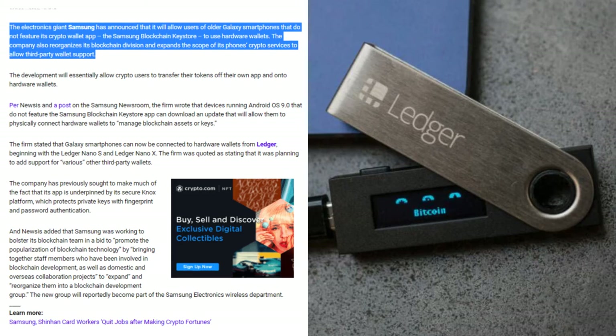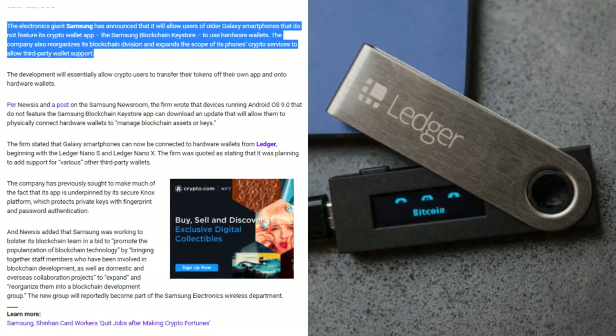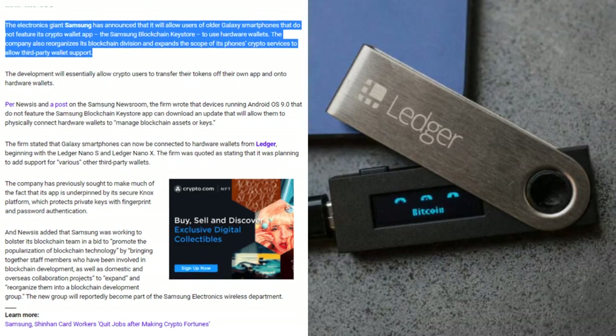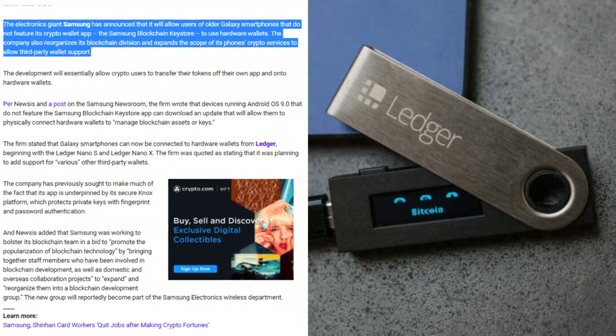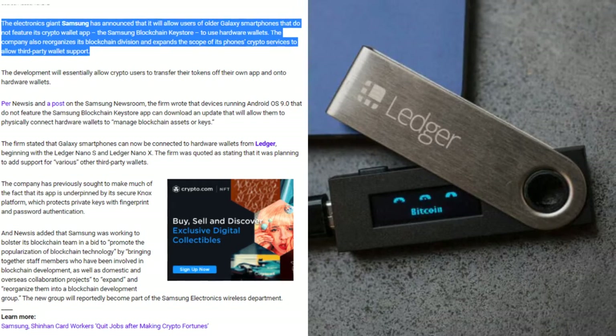The electronics giant Samsung has announced that it will allow users of older Galaxy smartphones that do not feature its crypto wallet app, the Samsung Blockchain Keystore, to use hardware wallets. The company also reorganizes its blockchain division and expands the scope of its phones' crypto services to allow third-party wallet support.